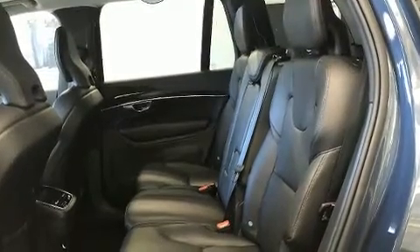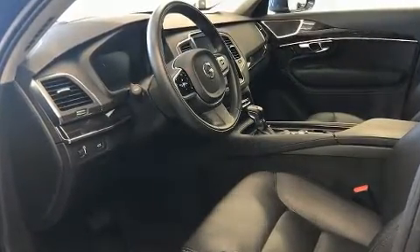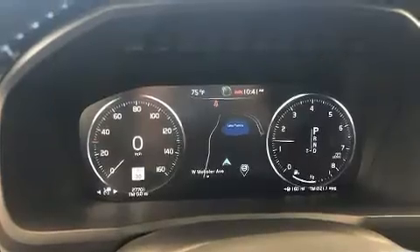Volvo prioritized handling and performance with features such as an automatic dimming rear-view mirror, front dual-zone air conditioning, front fog lights, power moonroof, rear wipers, and a blind-spot monitoring system.